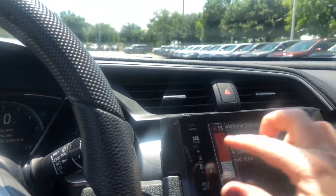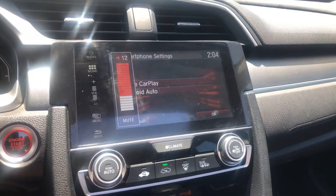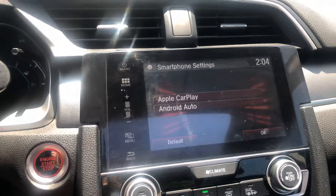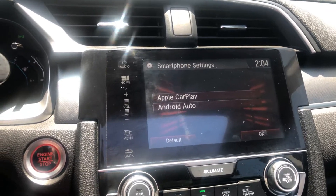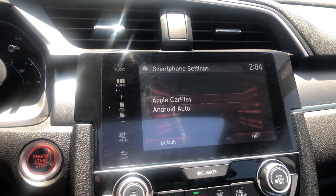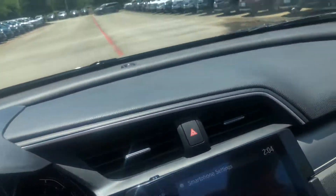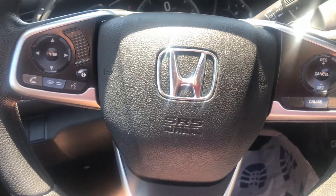Okay, here is your infotainment center right here. One of the best features about this vehicle is that it has Apple CarPlay and/or Android Auto capability. Steering wheel controls are right there.